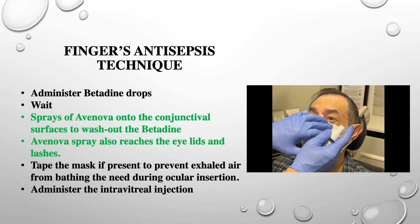My antimicrobial prophylaxis technique is as follows. Seven minutes after installation of one drop of viscous lidocaine, two to three drops of betadine 5% are placed into the inferior fornix and allowed to cover the eye. Then I perform a betadine washout by spraying Avanova onto the ocular surface and eyelids. Then, after 60 seconds, I administer the intravitreal injection. It is important to note that unlike saline washouts, the hypochlorous acid washout is both antimicrobial and antiviral.